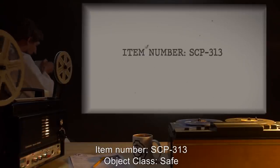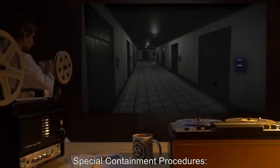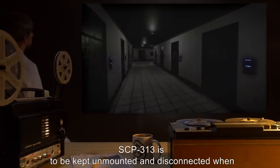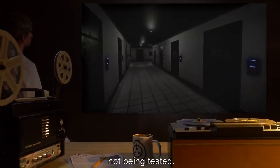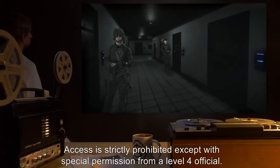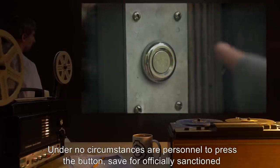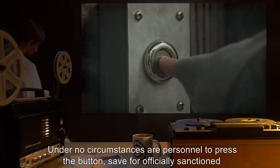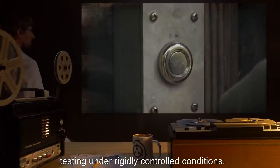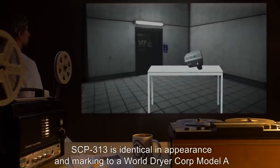Item number SCP-313. Object class: Safe. Special containment procedures: SCP-313 is to be kept unmounted and disconnected when not being tested. Access is strictly prohibited except with special permission from a Level 4 official. Under no circumstances are personnel to press the button save for officially sanctioned testing under rigidly controlled conditions.